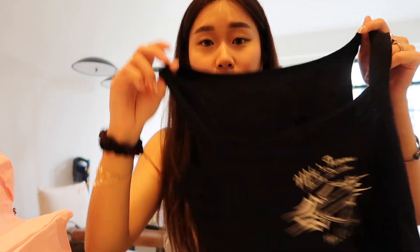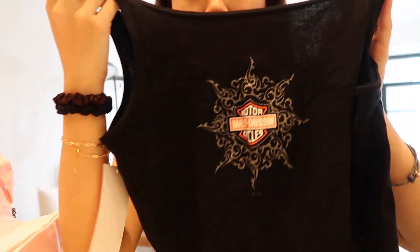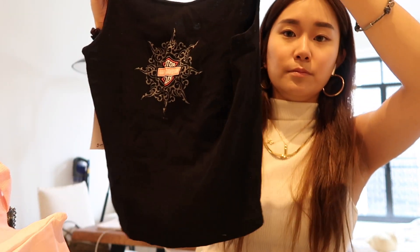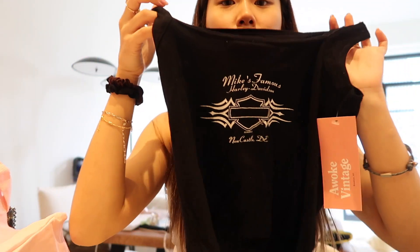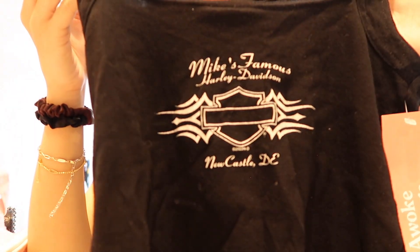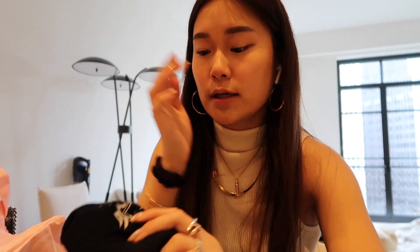This is the last thing I'm gonna show you guys — the rest will be in my spring haul. This is a Harley Davidson tee worn backwards. This is the front, and it's so cute. It fits perfectly — it's like a little crop, more like a tank top. It also has a back graphic which is super cool. You can wear it backwards or forwards and mix it up.